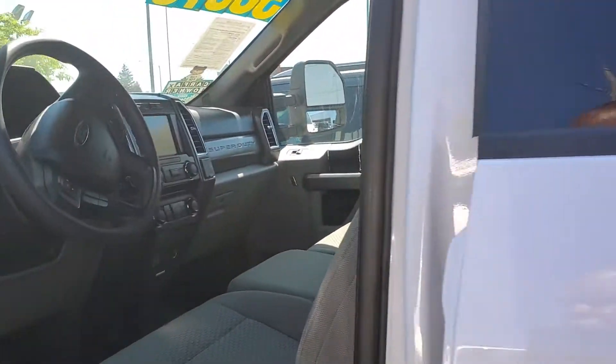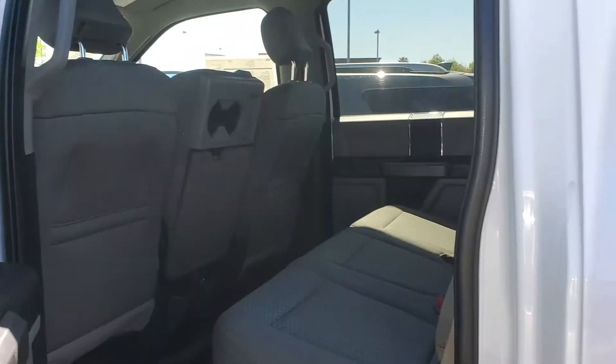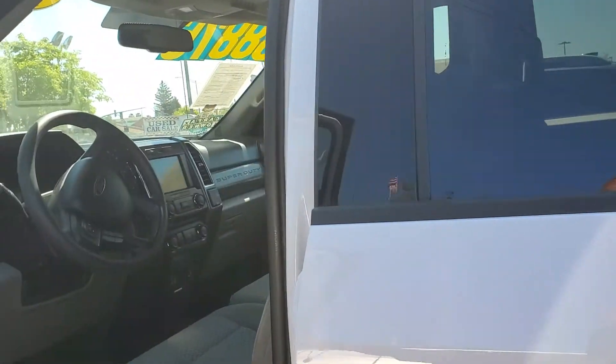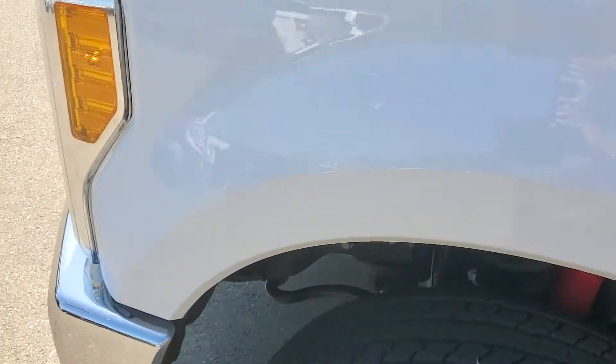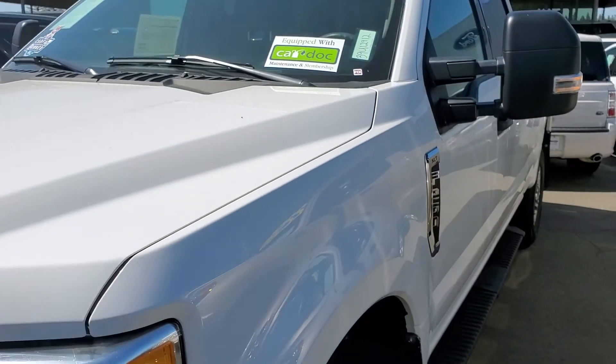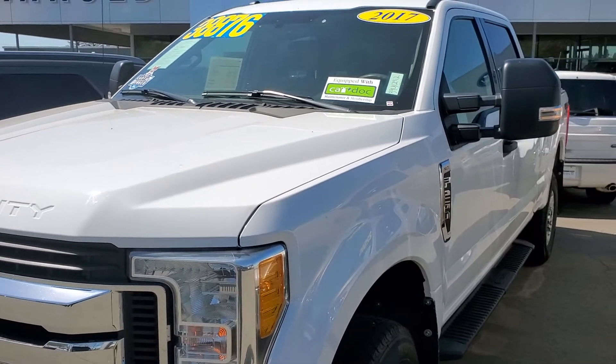If you have any questions about this beautiful vehicle, please give me a call back at 916-606-5278. I do look forward to hearing from you. And because it's Ford factory certified, Ford also offers special financing for vehicles of this magnitude.